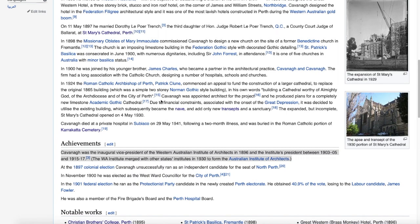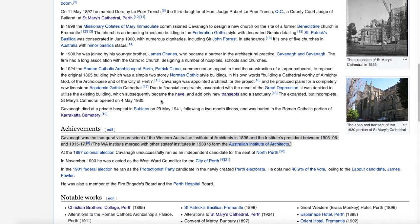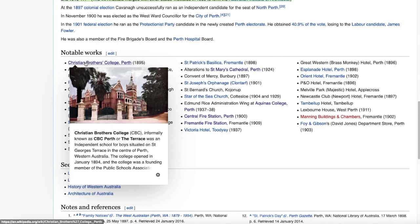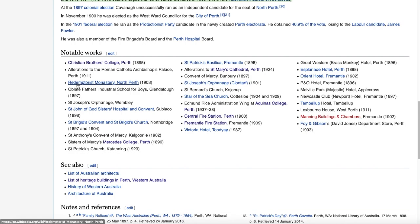Michael Francis Kavanagh, 1860 to 1941 — I'll note that he was 65 when he started the Saint Mary's Cathedral job. Kavanagh was also the inaugural vice president of the Western Australian Institute of Architects in 1896 and the institute's president between 1903 and 1905, and again 1915 to 1917. The WA Institute merged with the other states' institutes in 1930 to form the Australian Institute of Architects. Now it's the pictures we really need to look at.